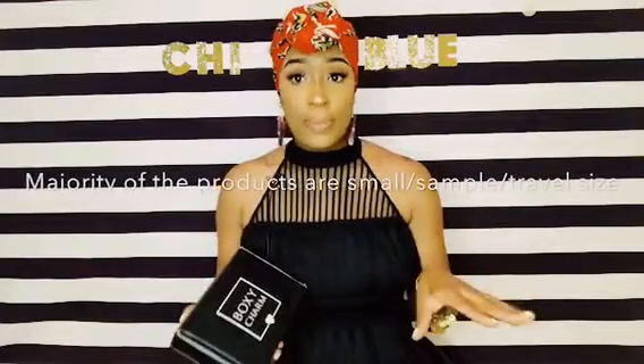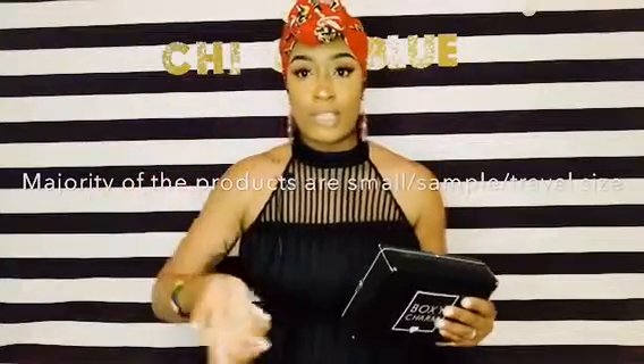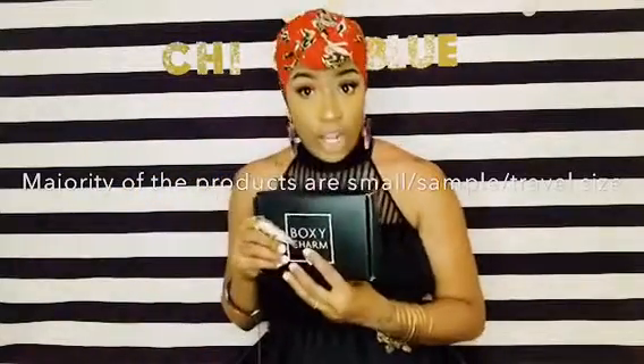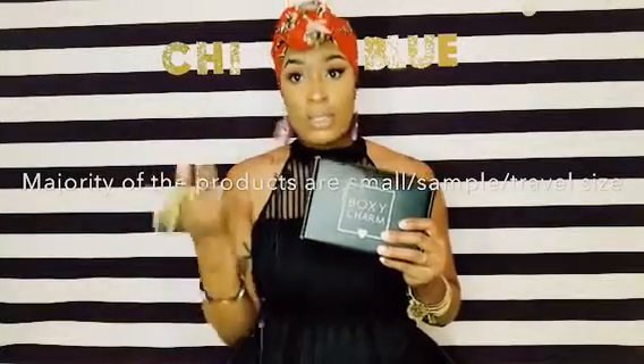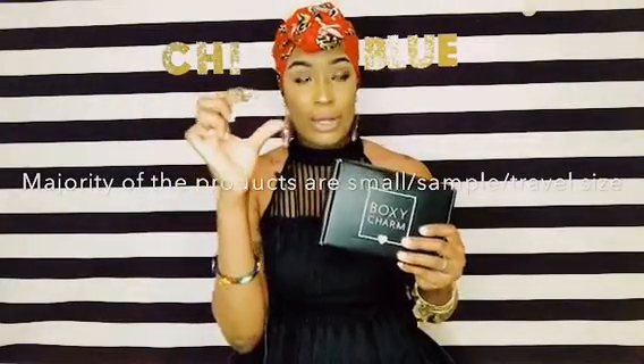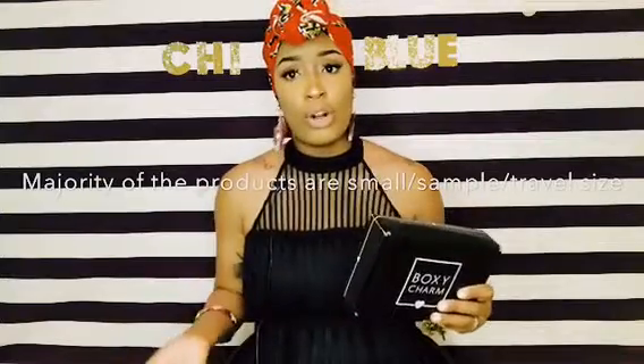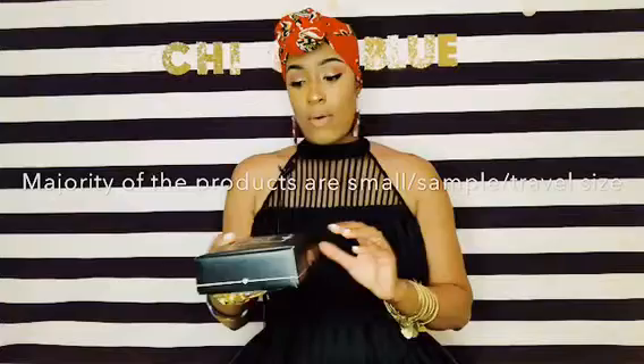I know there are other beauty boxes out there doing the same thing — Ipsy is also popular, a lot of people tell me about that. But the difference between Boxycharm and Ipsy is that Ipsy is cheaper at ten dollars a month, but the products are not full size — they're travel size, so you can use them like three or four times and they're done. What I like about Boxycharm is that they give you full-size products.